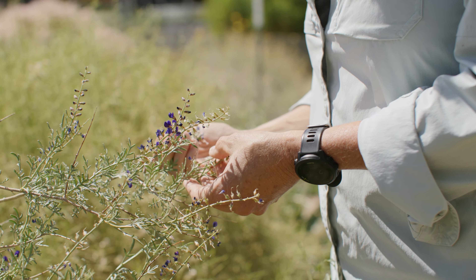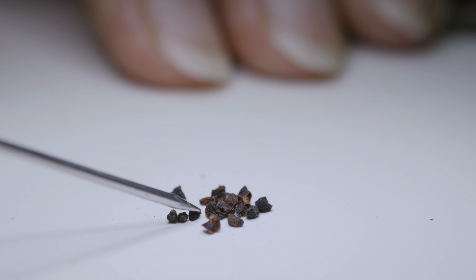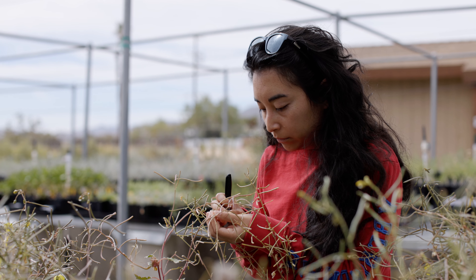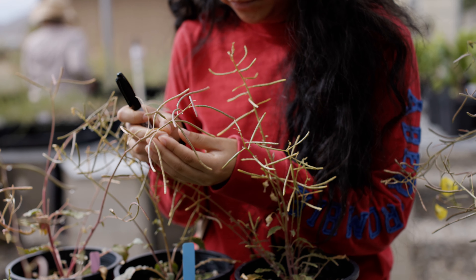Plants are the foundation of the world's ecosystems, and that's true for the desert as well as every other place on the planet. By seed banking we're able to preserve the genetic diversity of the flora that we have, and make sure that that seed is available if necessary for restoration or species reintroduction.